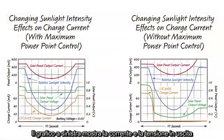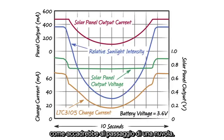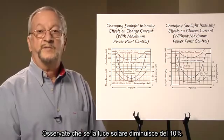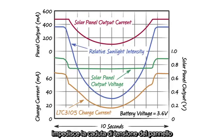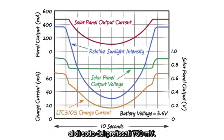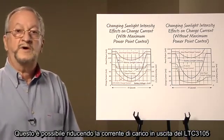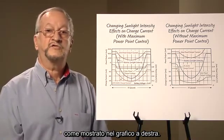The graph on the left shows the output voltage and current for a two-cell solar panel as the sunlight intensity changes from 100% down to 20%, then back up to 100% — similar to a cloud passing overhead. Also included in this graph is the output current of the LTC 3105 that is charging the lithium-ion battery. Note that as the sunlight intensity drops about 10%, the solar panel's output voltage and current also drop. But the LTC 3105 maximum power point control prevents the panel's voltage from dropping below the programmed 750 millivolts, accomplishing this by reducing the LTC 3105 output charge current to prevent the solar panel from collapsing to near zero volts, as shown on the graph on the right.